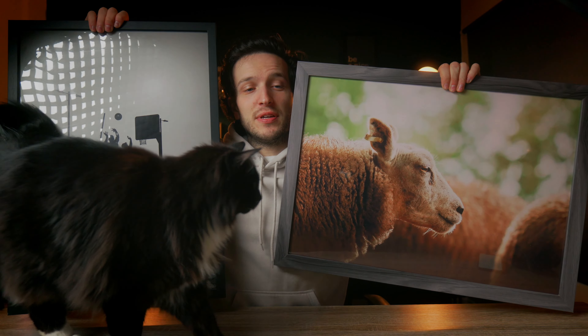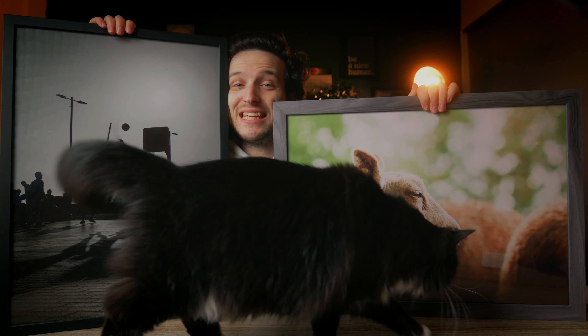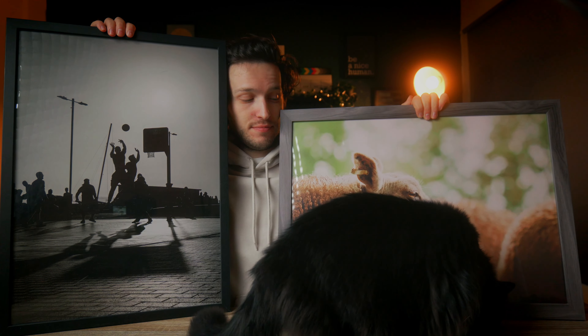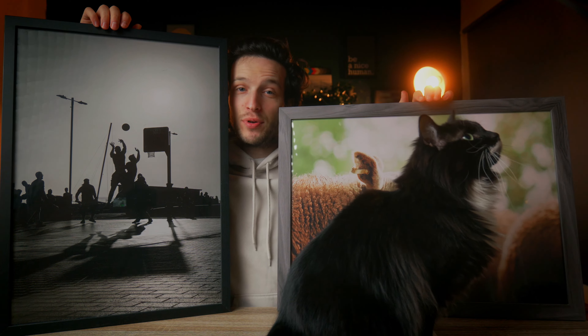I want to talk about photography, cameras, prints, megapixels, all that geeky stuff. And I don't want to talk about the cat, but he's in the way. I will move him and then we'll get into the video.